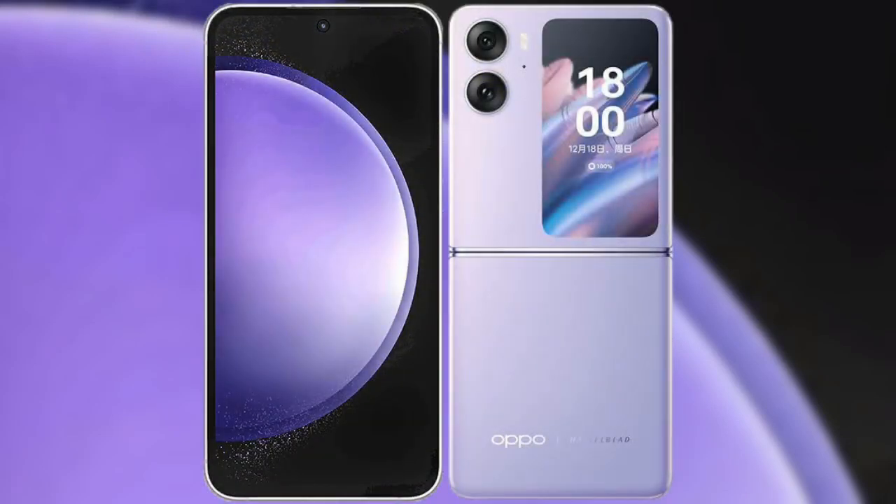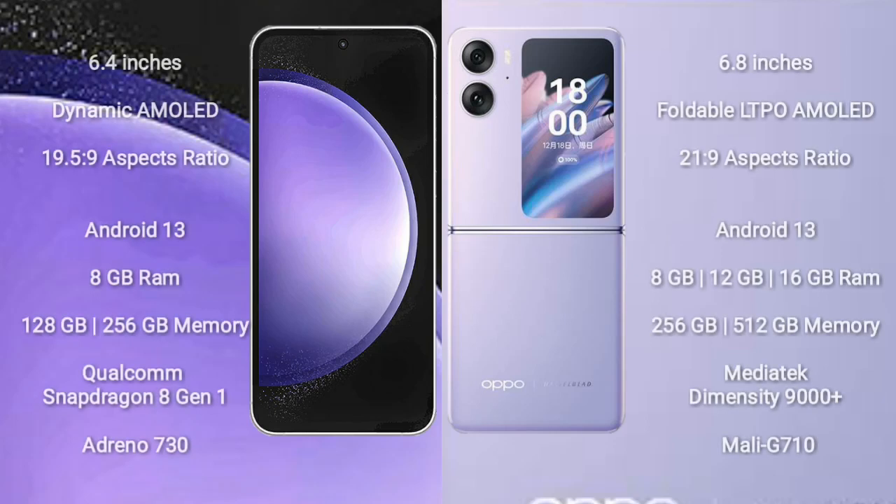I will compare the new Samsung Galaxy S23 FE with Oppo Find N2 Flip. Samsung Galaxy S23 FE comes with a 6.4 inch Dynamic AMOLED display and aspect ratio 19.5:9. Oppo Find N2 Flip comes with a 6.8 inch LTPO AMOLED display and aspect ratio 21:9.